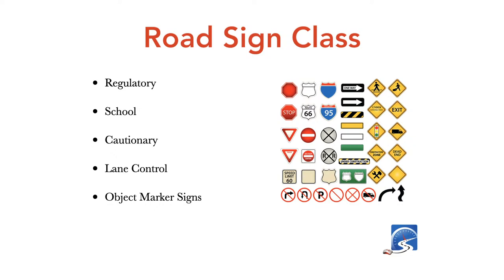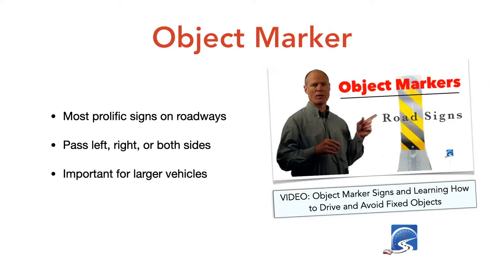There may be arrows, other signs, and flag people directing you through a construction zone. The different classes of traffic signs include: regulatory signs, school signs, cautionary signs, lane control signs — usually overhead with black background and white arrows indicating direction of travel — and object marker signs, also called hazard obstruction signs. These tell you about fixed objects on the roadway such as bridge abutments, curbs, and traffic islands, and which side to pass on.